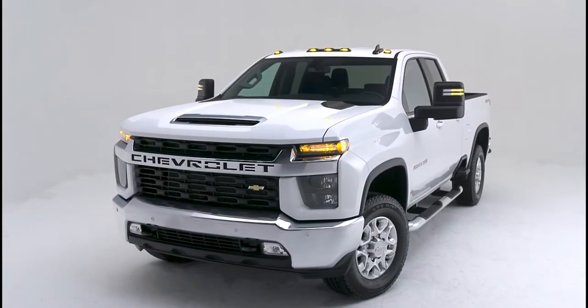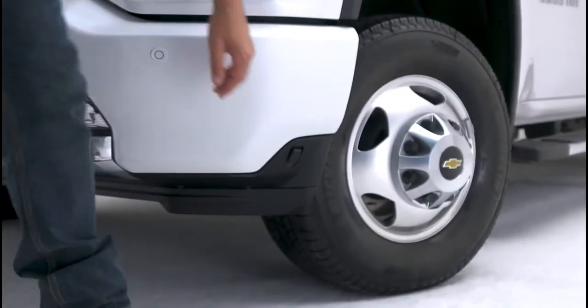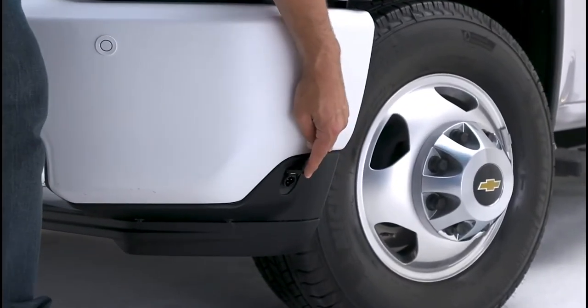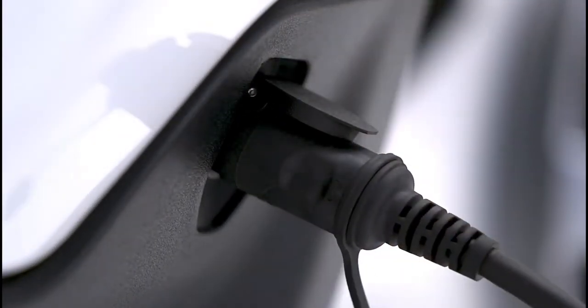The front fascia also incorporates a driver's side engine block heater outlet for added convenience for customers who live in colder climates. Available on gas engine trucks and standard when equipped with the Duramax turbo diesel.